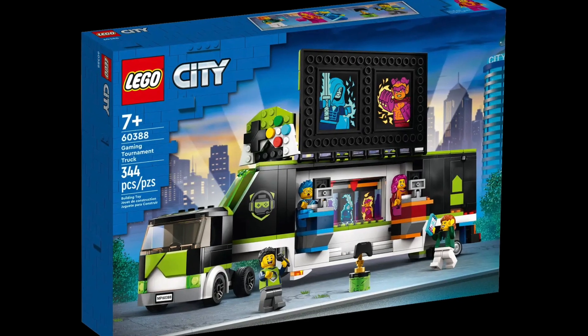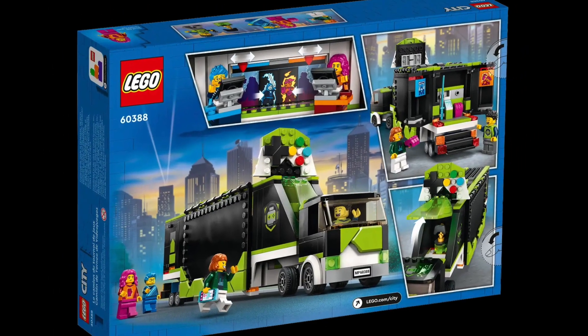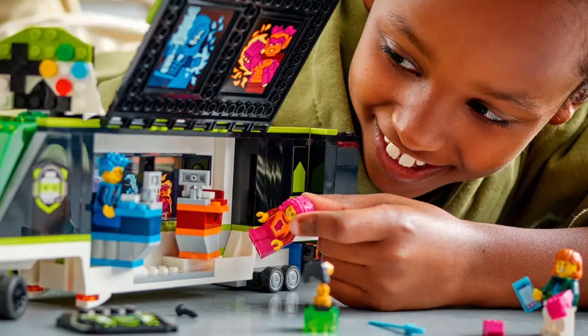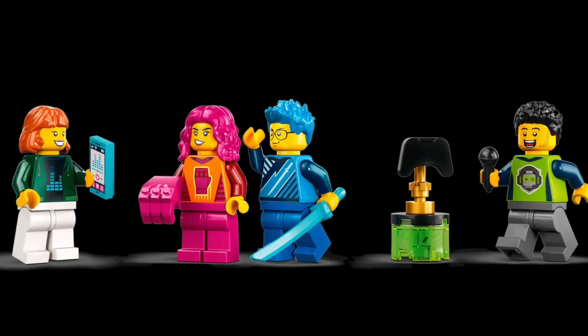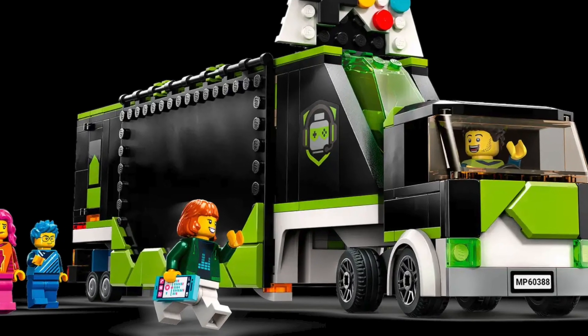Number 13 is the Gaming Tournament Truck, and with competitive gaming on the rise across the world, this is sure to be a hit. The Gaming Tournament Truck is in the Lego City theme and is definitely one of the most creative builds in this theme. At just $40, this build will include a massive eSports stage, two gaming computer stations, four minifigures, and a massive toy stadium screen, all enclosed in the Gaming Tournament Truck.